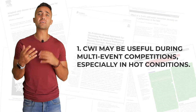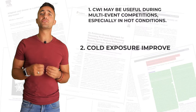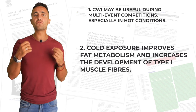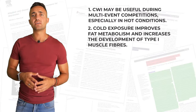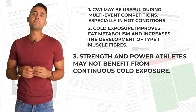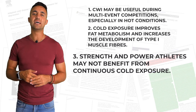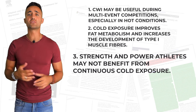Let's do a final recap and provide some conclusions from this literature review. First, cold water immersion may be useful during multi-event competitions, especially in hot conditions. Second, cold exposure improves fat metabolism and increases the development of type 1 muscle fibers, which is beneficial for aerobically biased endurance athletes, especially those on a ketogenic diet. Third, based on the previous point, strength and power athletes, or those interested in building maximum muscle mass, may not benefit from continuous cold exposure, as long-term adaptation, glucose metabolism, and fast-twitch muscle development will be retarded.